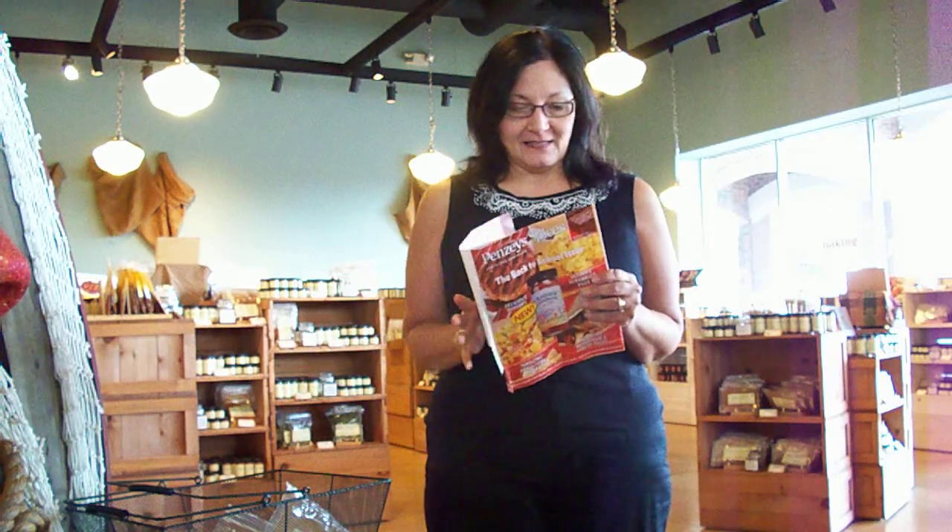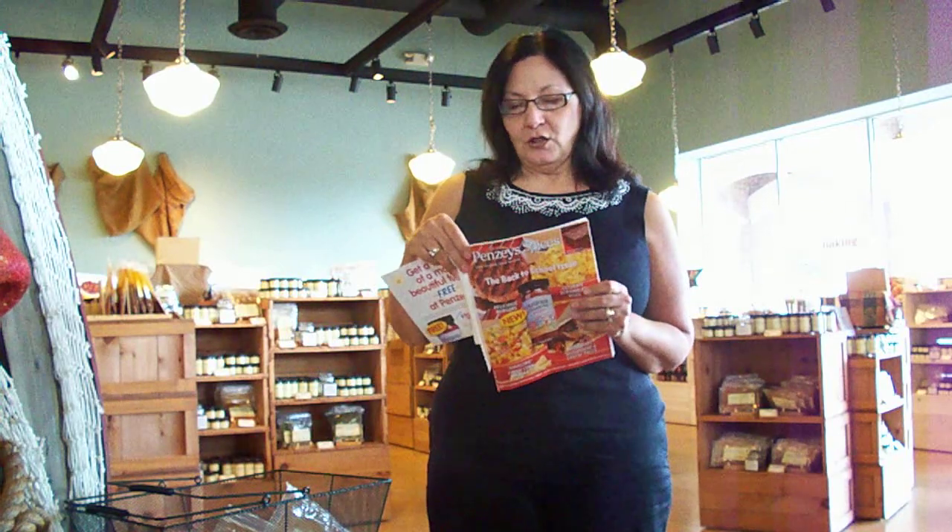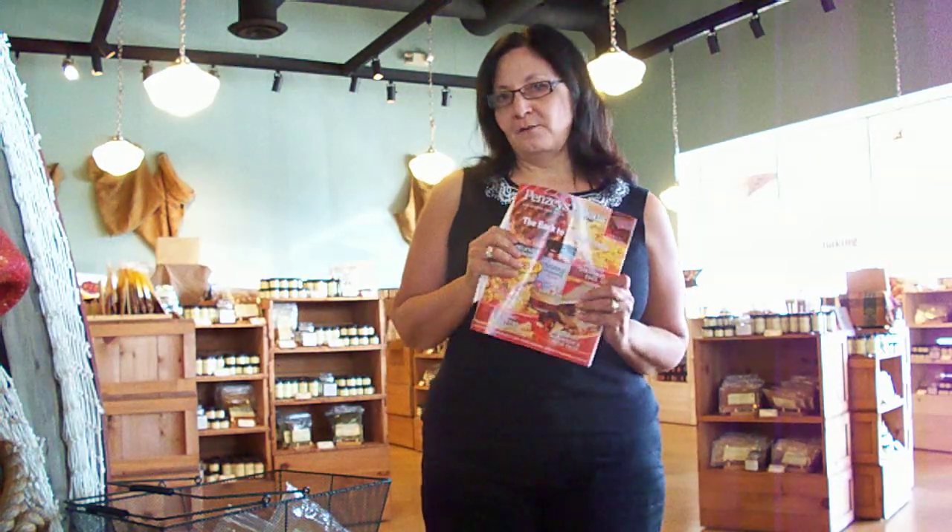It's filled with recipes. I like to adapt them to my Slimming World recipes — it's fabulous. So you too can order from Penzeys. They have an 800 number and they will even send spices to the UK. So for those of you who are over there drooling, look up Penzeys.com and I'll have it on my YouTube channel.